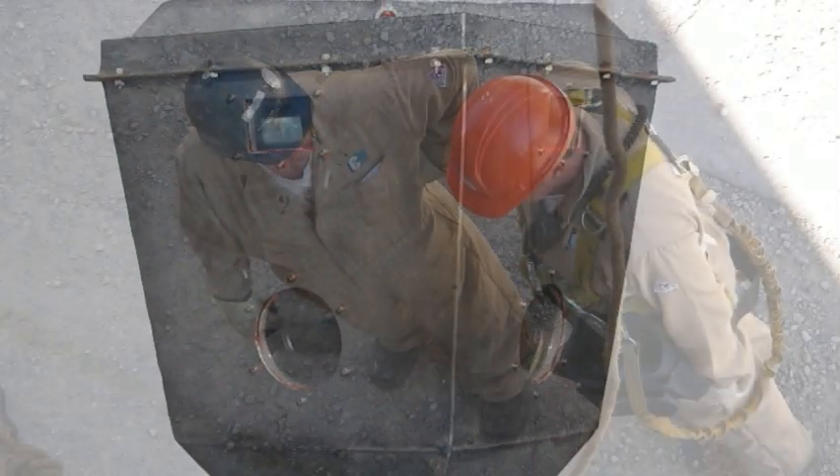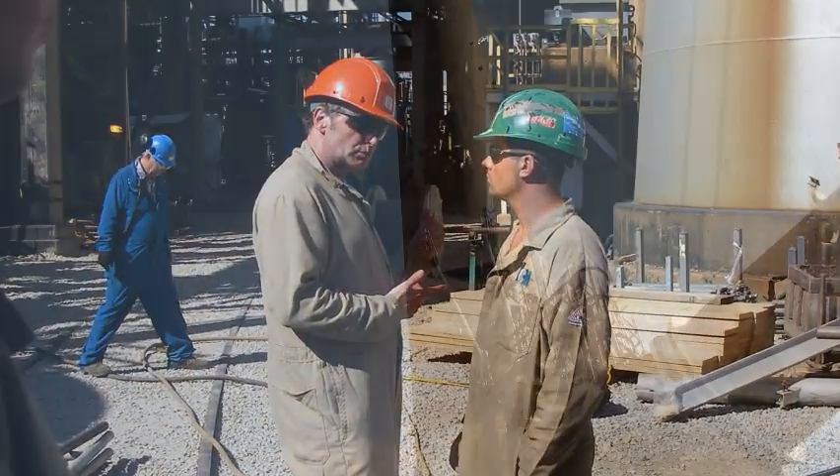With ICM's hot cam, a refinery or steel mill can visually inspect the liner of their stack without a costly shutdown in operations.